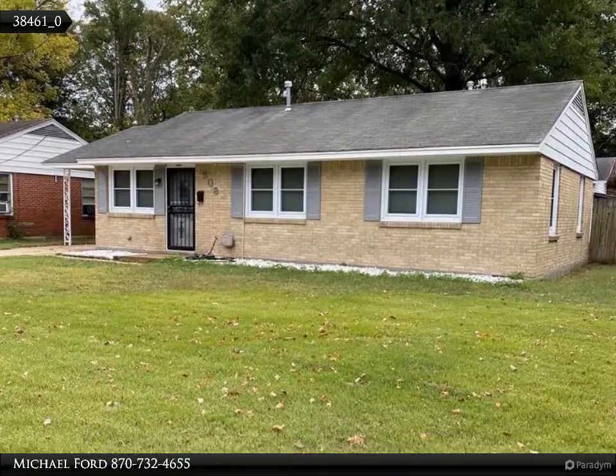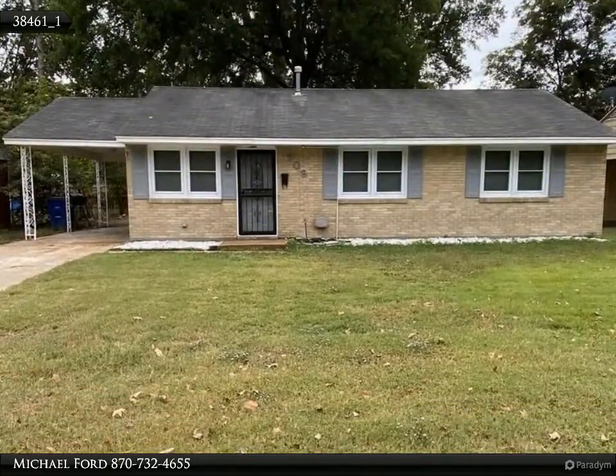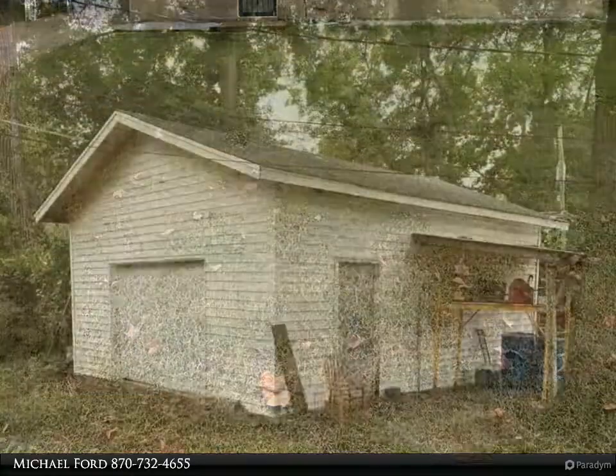Move-in ready — not sure where to start, so let's mention the 20 by 24 wired shop, which is a huge addition to this property. This home has had a ton of recent upgrades. When you walk in the front door,